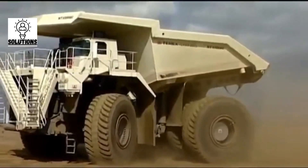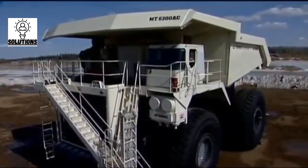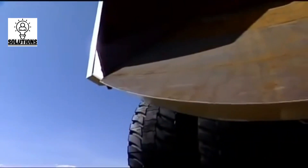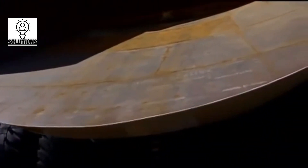This mining truck has a payload capacity of 400 tons. The body of the truck is 7.92 meters in height and 14.63 meters in length. The Terex MT6300 can move at a maximum speed of 64 kilometers an hour.